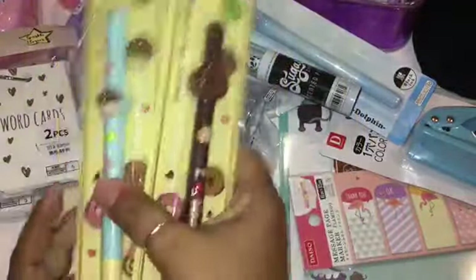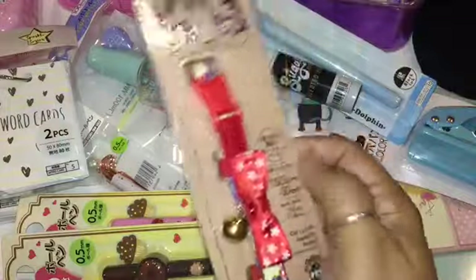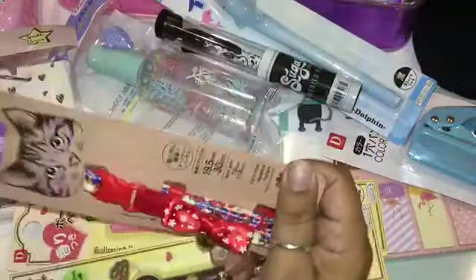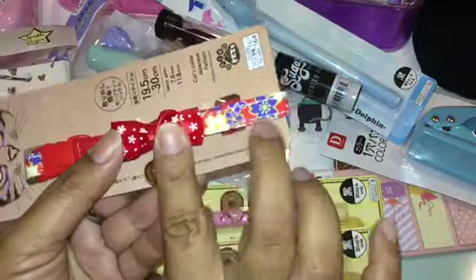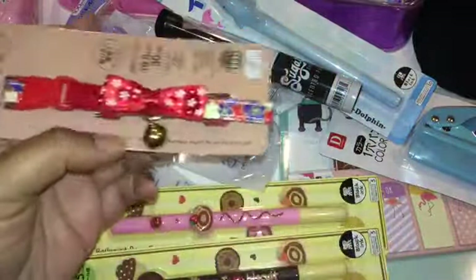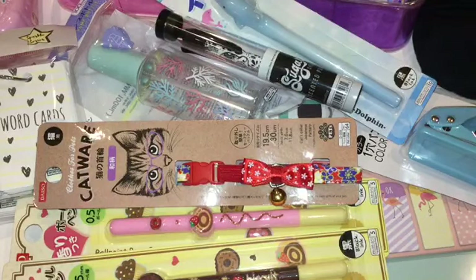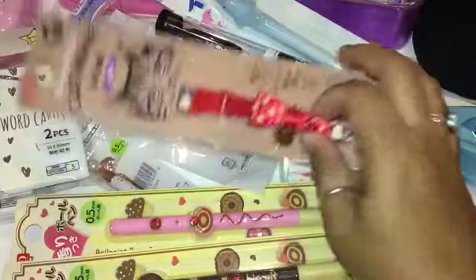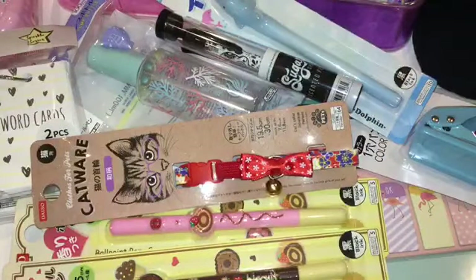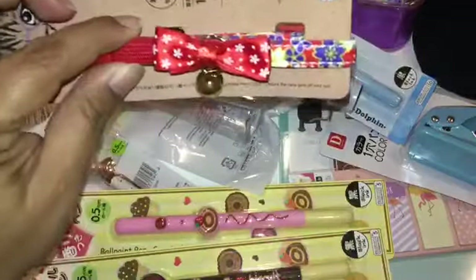I also got my cat another collar necklace. I bought the same one before in purple and red — she's wearing the red one now. I love the pattern on this one. It was also the last one hanging in the whole collar area, which was otherwise empty, so I grabbed it. It's always good to have a backup since cats sometimes lose them or they start to come apart. I love the one with the bow and the little chime.